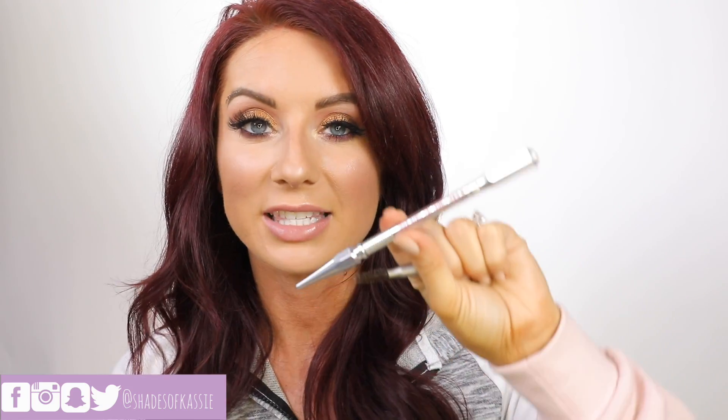The Laura Mercier Brow Pencil — I did an Instagram campaign with them a few months ago. This was in Warm Brunette and I loved this pencil. Highly recommend checking it out if you like a sharpener pencil for your brows. I also finished up the Precisely My Brow from Benefit in shade 3 — loved that one too, with its little fine tip. Both are great brow pencil options.